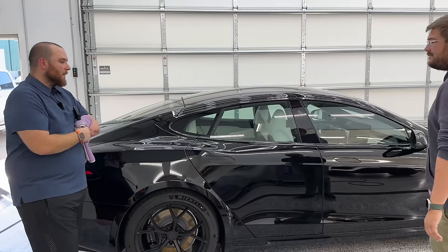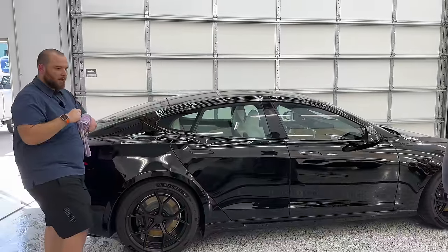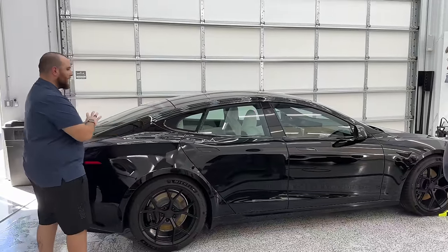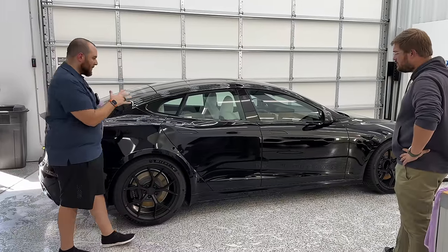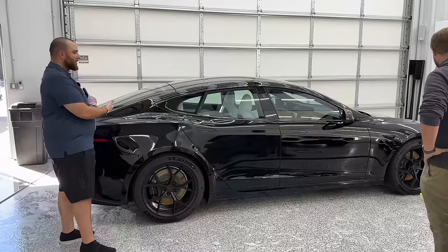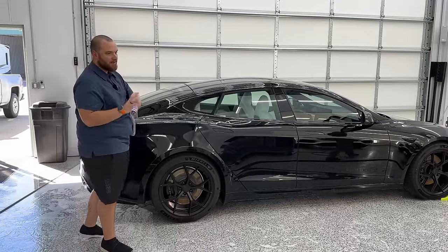We got to take the flashlight to the paint. I did a little bit — saw a few scratches here and there, definitely a lot of fingerprints all over this. The car was dirty, so anytime you're touching the paint, especially when it's dirty, you can introduce swirl marks and scratches.